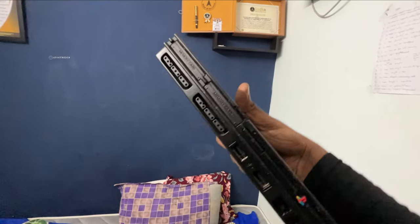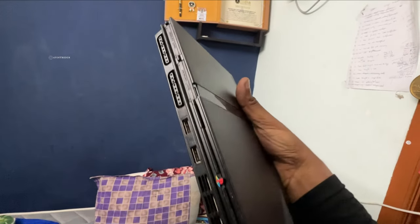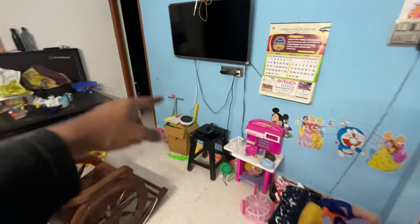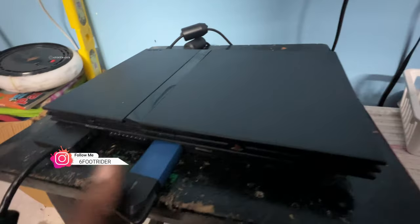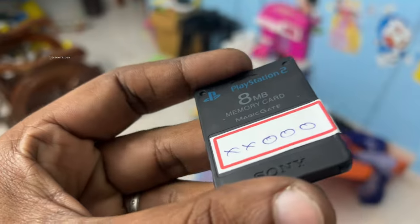90s kids — there is a memory card slot, slot 1, slot 2, multi-tap. It's a CD. So guys, here is the PS2 setup. First cable is red, white, yellow — this is the cable and the power card. In the first slot and the pen drive we're talking about all the games. Here is the PS2 8MB memory card magic gate.